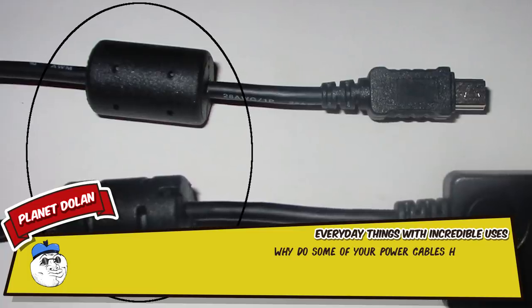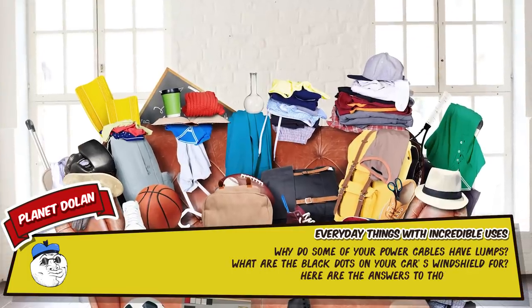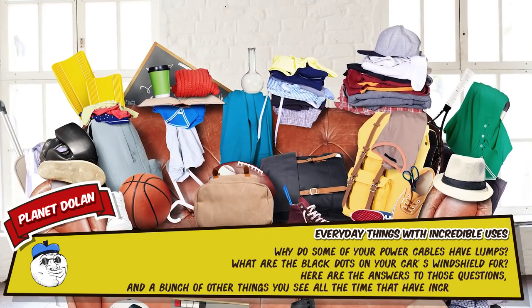Why do some of your power cables have lumps? What are the black dots on your car's windshield for? Here are the answers to those questions, and a bunch of other things you see all the time that have incredible uses.